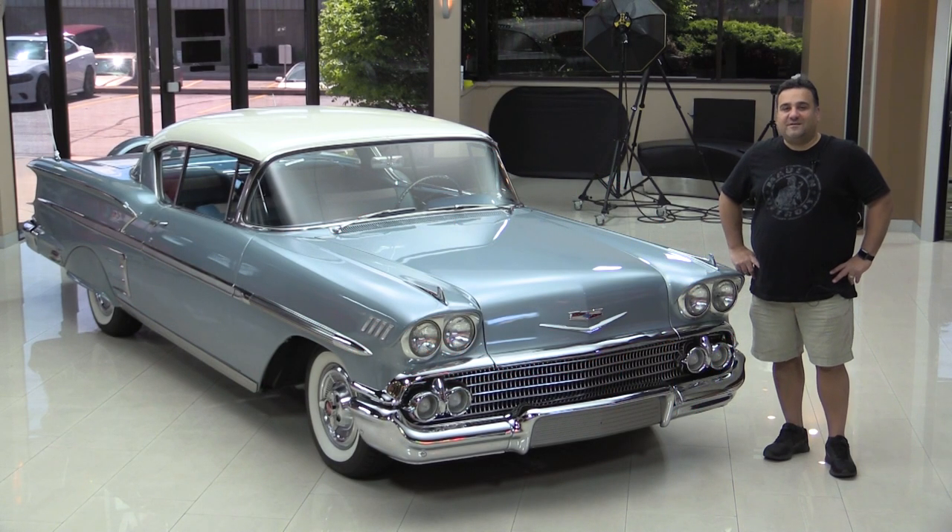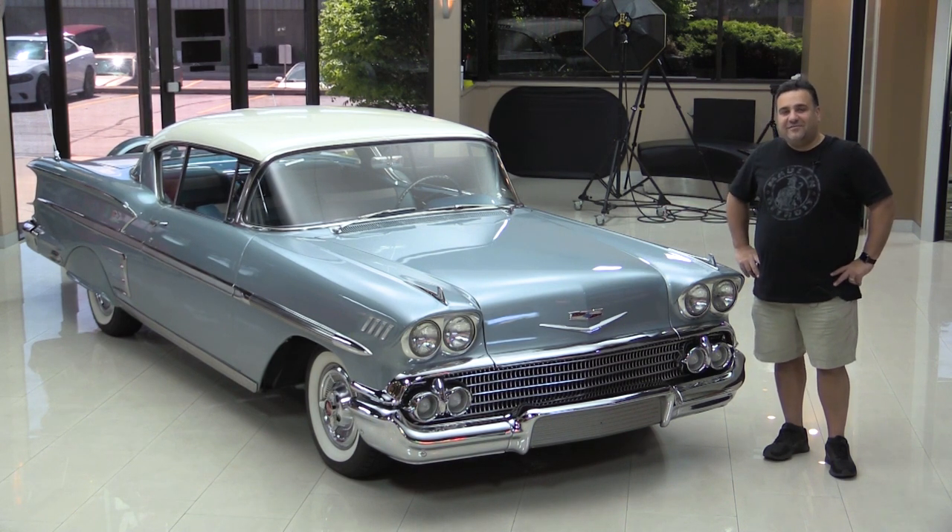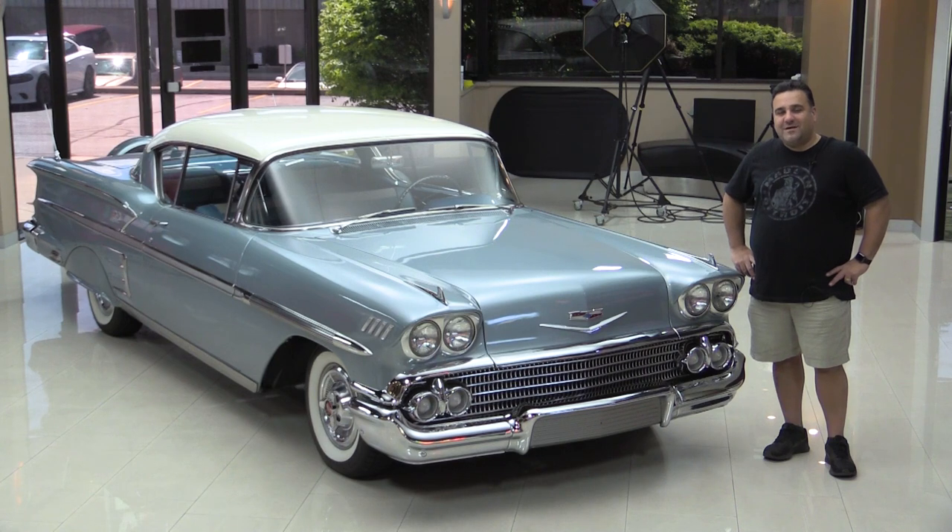Hi and welcome back to Vanguard Motor Sales. My name is Tom and today we have a beautiful 1958 restored Impala that's just over the top. Come on up, let's take a look at this beautiful rod.